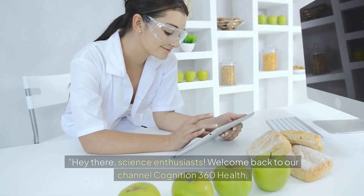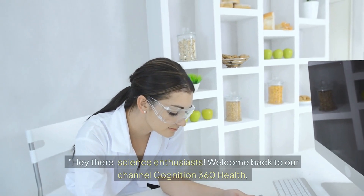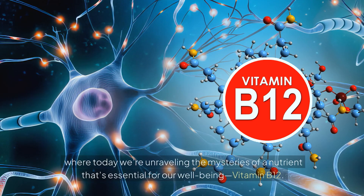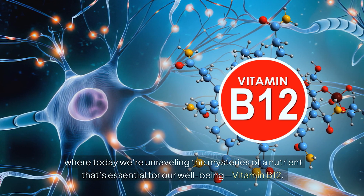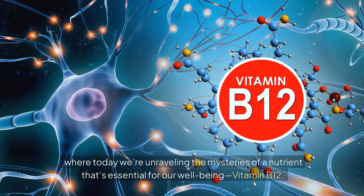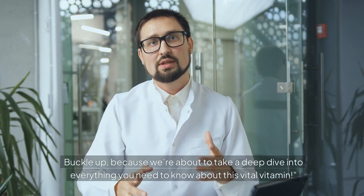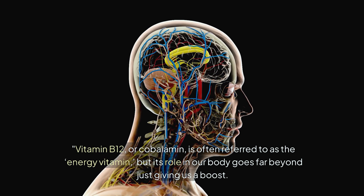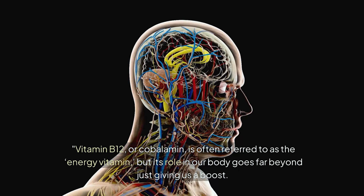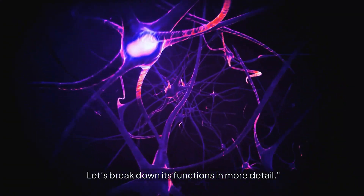Hey there, science enthusiasts. Welcome back to our channel Cognition 360 Health, where today we're unraveling the mysteries of a nutrient that's essential for our well-being: vitamin B12. Buckle up, because we're about to take a deep dive into everything you need to know about this vital vitamin. Vitamin B12, or cobalamin, is often referred to as the energy vitamin, but its role in our body goes far beyond just giving us a boost. Let's break down its functions in more detail.